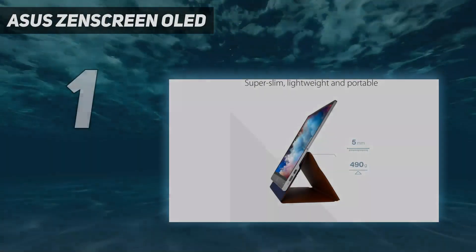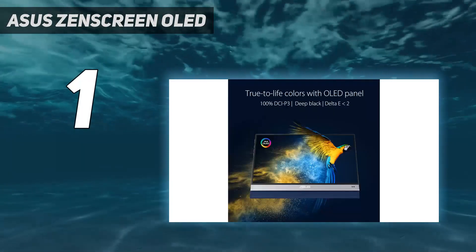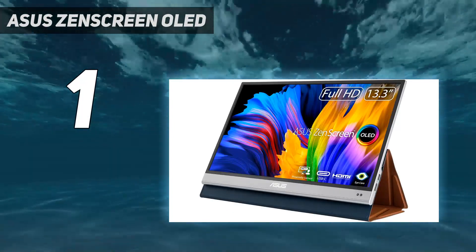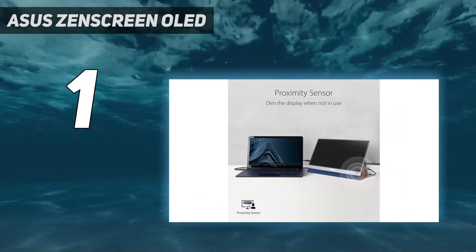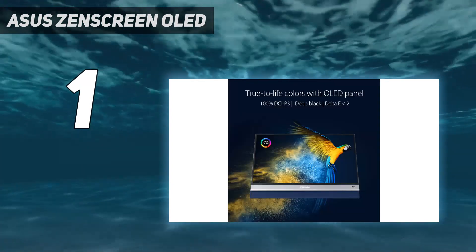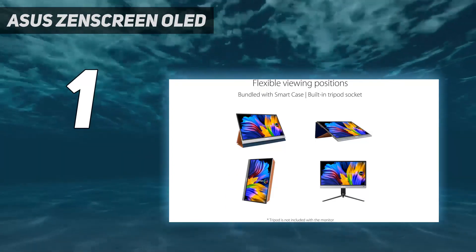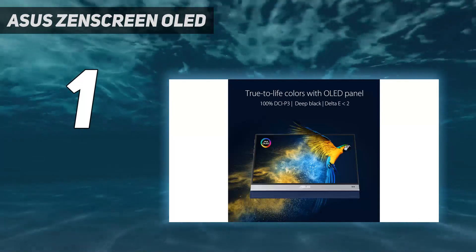And number 1: the Asus ZenScreen OLED. There are many things about the Asus ZenScreen OLED MQ13 AH that make it a worthy top recommendation if you're seeking a portable monitor for productivity and casual use. It's a bit on the small side, but at least that means it's the perfect size for that 1080p resolution, and its 1.08-pound weight means you'll hardly feel it in your backpack when traveling or commuting. It's got 100% DCI-P3 color gamut and a color accuracy of Delta E less than 2, delivering excellent color performance.